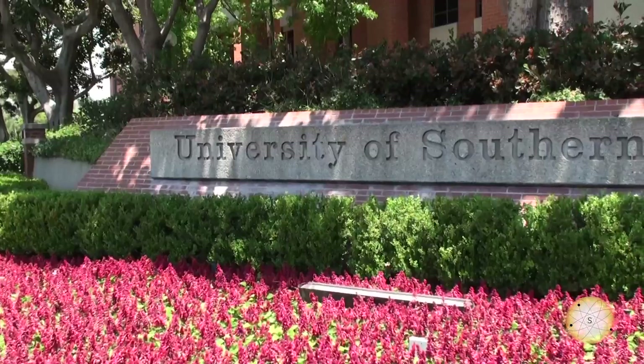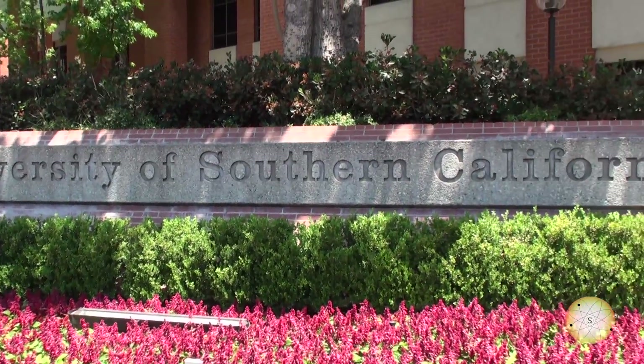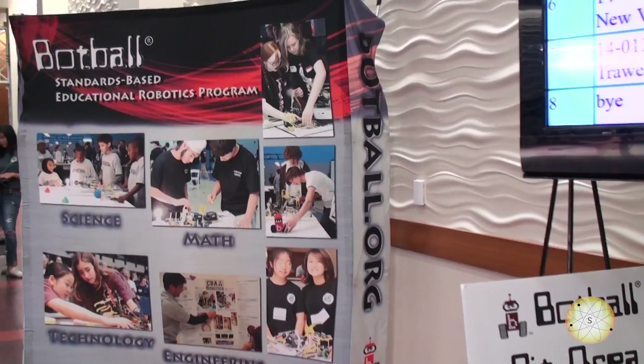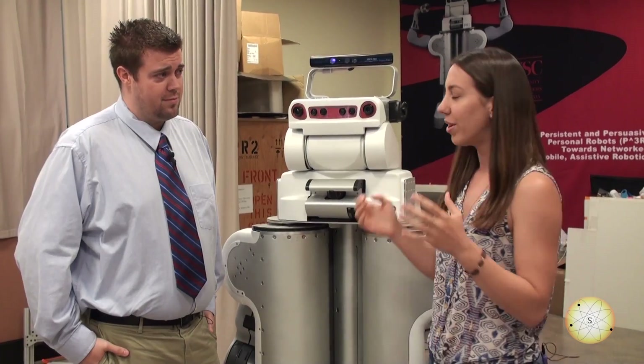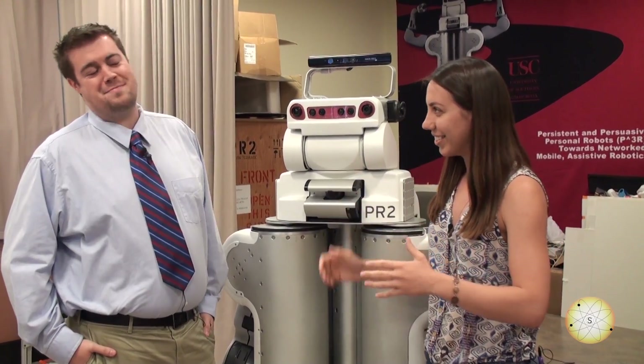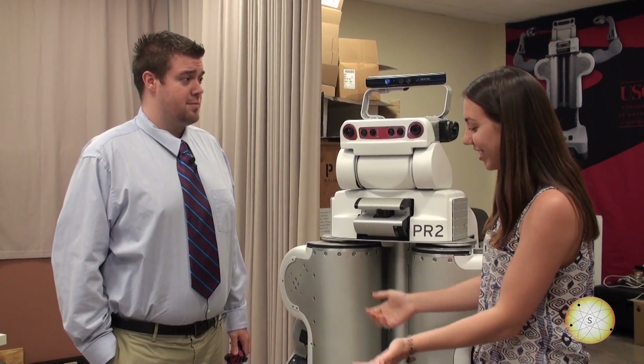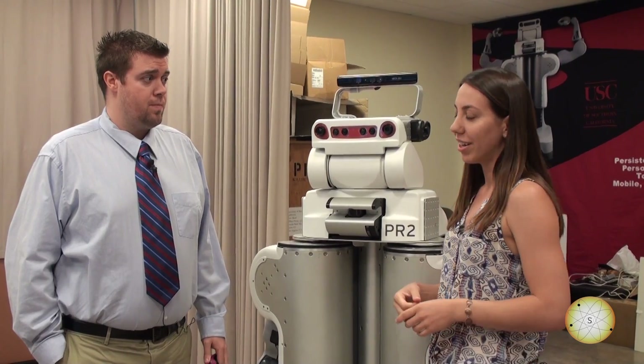Hi, I'm Jessica with Everyday Science and I'm here at the University of Southern California's Interaction Lab talking with Ross Mead. Ross is a PhD student in computer science and his research is on human-robot interactions. He also hosts a K-12 Botball tournament and he was also on SyFy's Robot Combat League. Very cool. Well, Ross, it is an honor. Thanks for meeting with me today. Can you tell us a little bit about what you guys do in the Interaction Lab?